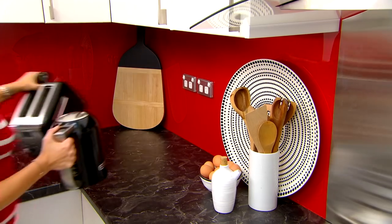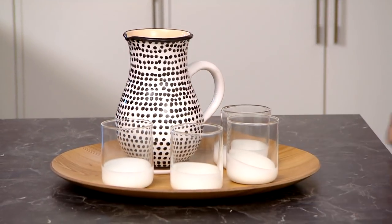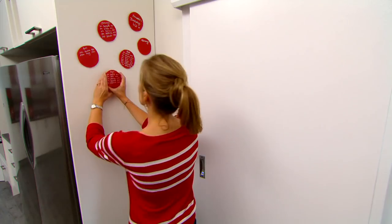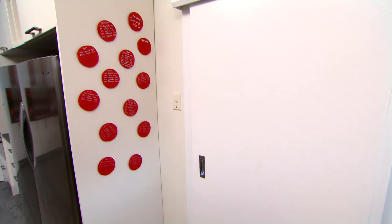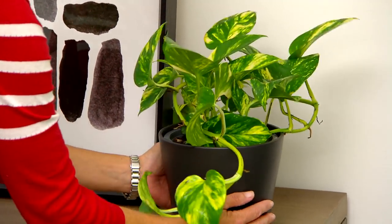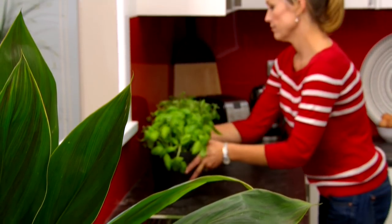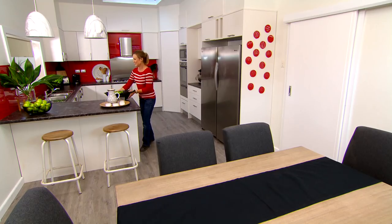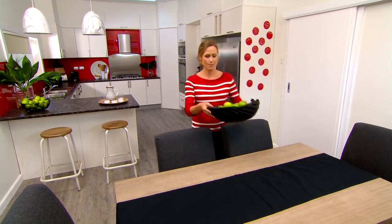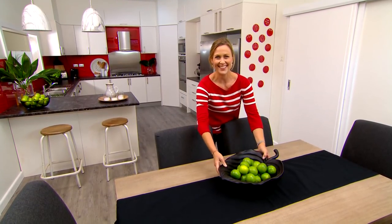With such a broad expanse of colour I think it's really nice to punctuate it with a few decorative accents. You don't want to over-clutter the space, so keep things very bold and very graphic to make a statement. We've kept the palette simple — just black, white and touches of timber. And if you add some living green, it's really fantastic for an entertainer's kitchen. I think the transformation of this space has been incredible.